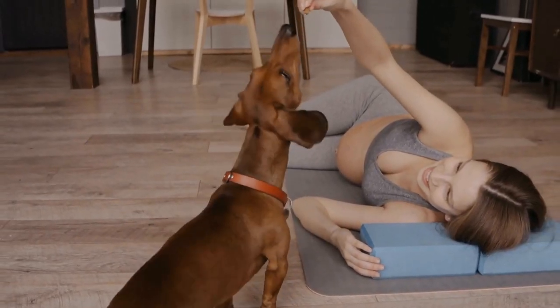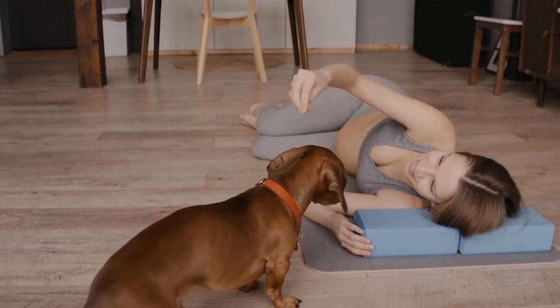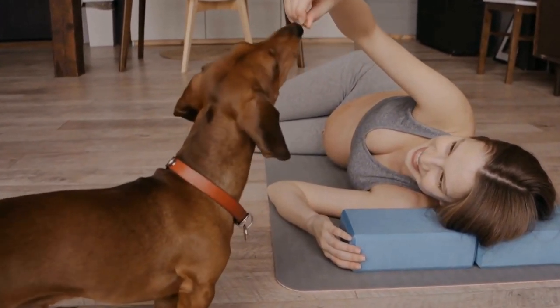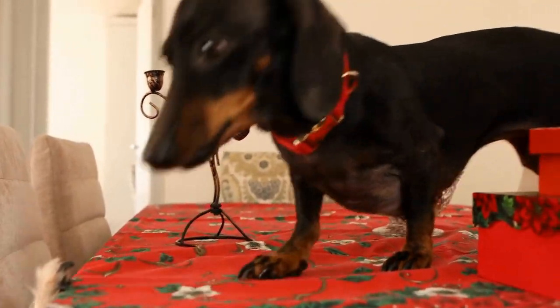If you're unsure about which collar or harness would be best for your Dachshund, it's always a good idea to consult with a professional, such as a veterinarian or a dog trainer. They can assess your dog's unique needs and provide recommendations based on their expertise.